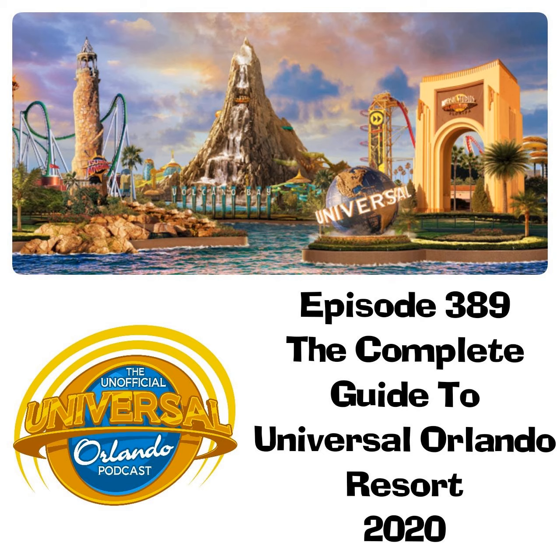It's time to update our complete guide to Universal Orlando Resort for 2020. You're listening to episode 389 of the unofficial Universal Orlando podcast. We're bringing you our updated 2020 pocket audio guide to the Universal Orlando Resort, covering everything you need to know about the theme parks, hotels, and more. This is the perfect guide for anyone who hasn't visited the resort in a while, or for people who are thinking of going for the first time.